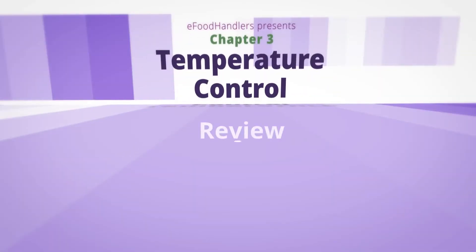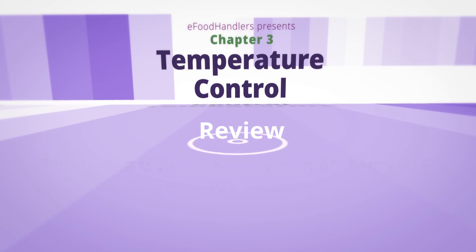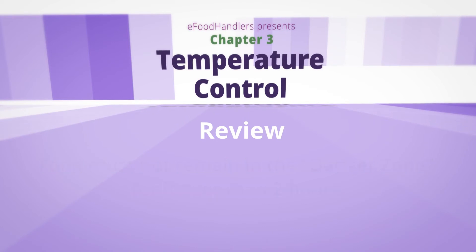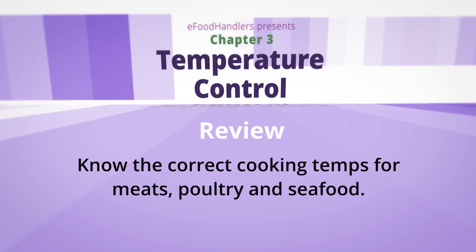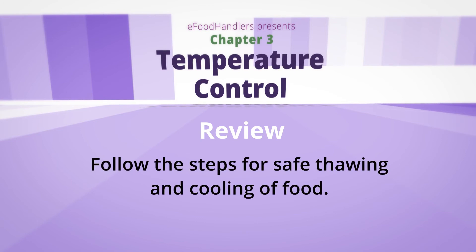Here's a quick outline on the facts of temperature control. The danger zone is between 41 degrees Fahrenheit and 135 degrees Fahrenheit. Food must not remain in the danger zone for longer than two hours. Hold cold foods at 41 degrees Fahrenheit or less. Hold hot foods at 135 degrees Fahrenheit or higher. Know the proper cooking temperatures for meats, poultry, and seafood, and use the correct probe thermometer. Follow the steps for safe thawing and cooling of food.